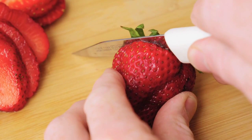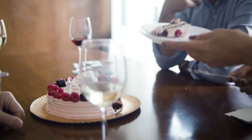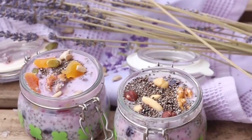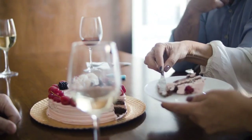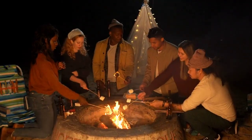Recipe 5: Berry Parfait with Greek Yogurt. No meal is complete without dessert. Indulge your sweet tooth guilt-free with our Berry Parfait. Layered with tangy Greek yogurt and a medley of fresh berries, this dessert is a delightful finale to your diabetic-friendly feast.